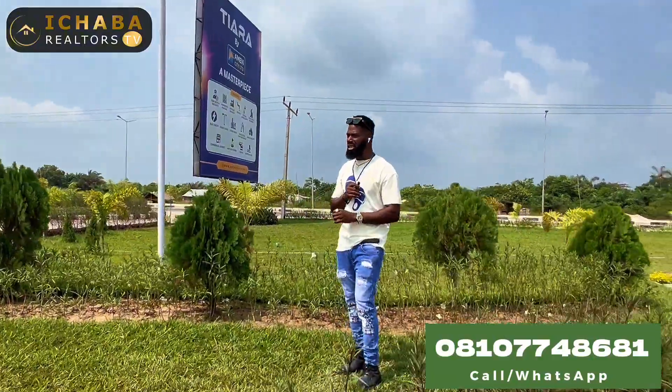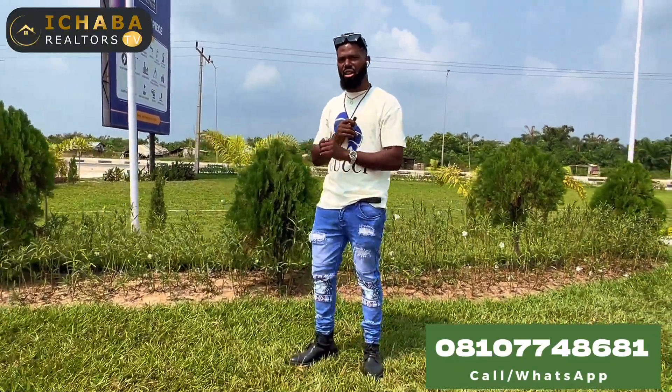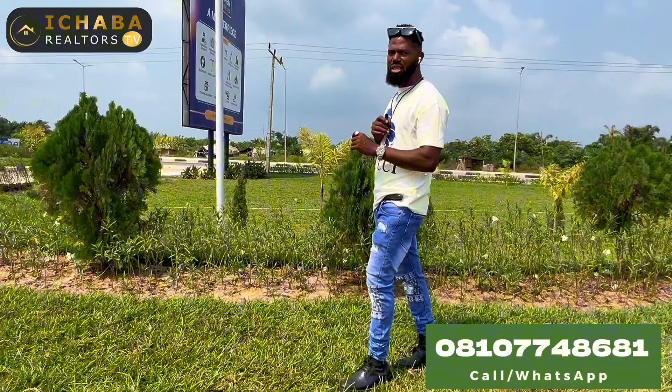For those of you seeing this video for the very first time, Terra Estates Ibejuleki is one project that is located right here facing the proposed Lekki International Airport. It is all over the news that Ibejuleki Airport is one of the priorities of Lagos State Government in the year 2024.